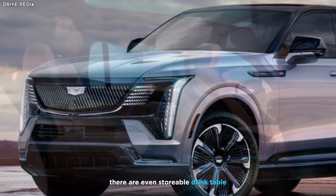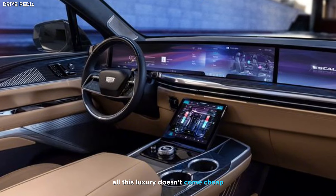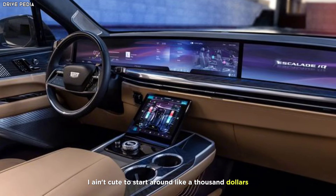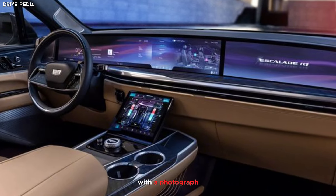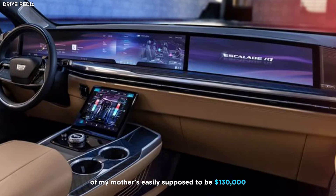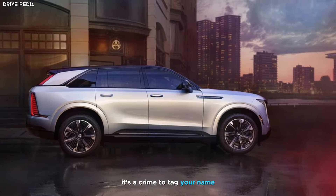A price tag to match: all this luxury doesn't come cheap. Expect the Escalade IQ to start around $99,000, with top-of-the-line models easily surpassing $130,000. But for those who demand the very best, it's a price tag worth paying.